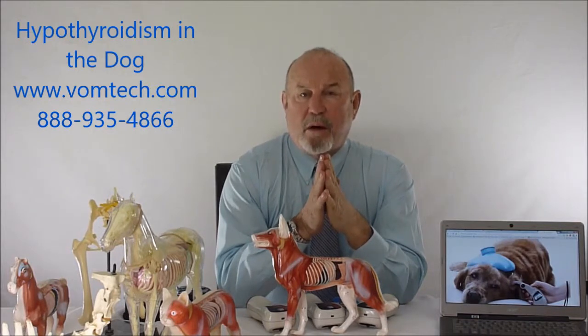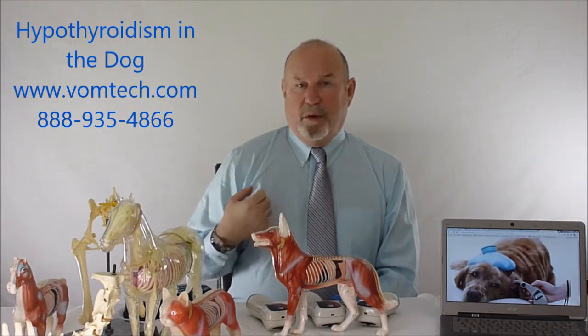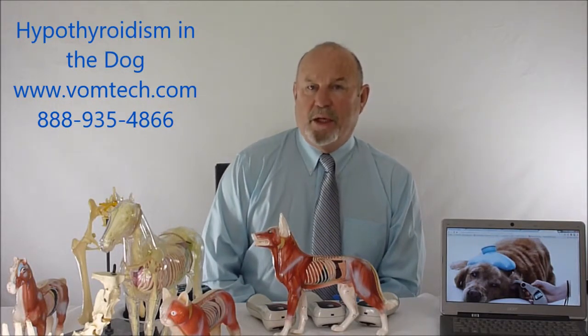This has been a lecture on hypothyroidism in the canine. Thank you for watching. Please go to the vomtech.com website or call me at 888-935-4866 for more information about thyroid care, thyroid function, how we slowly take an animal off thyroid medication once we start using this technology, and what our success rates are. Thank you and have a great day.